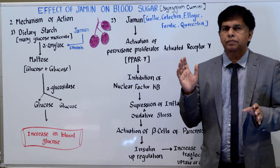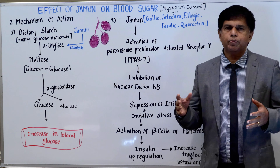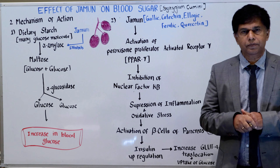It's been used historically in Ayurveda, Chinese medicine, and other traditions. So we're going to look at Jaman and how it decreases blood sugar.